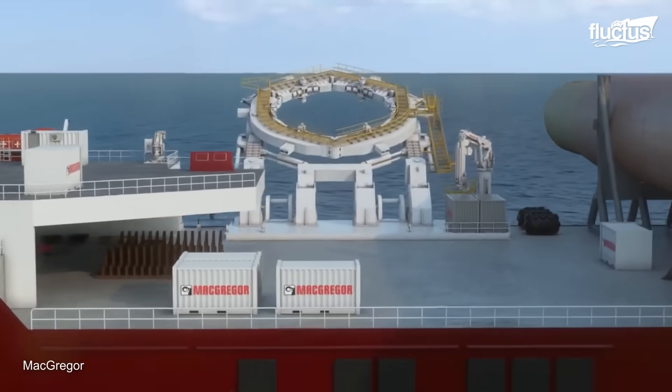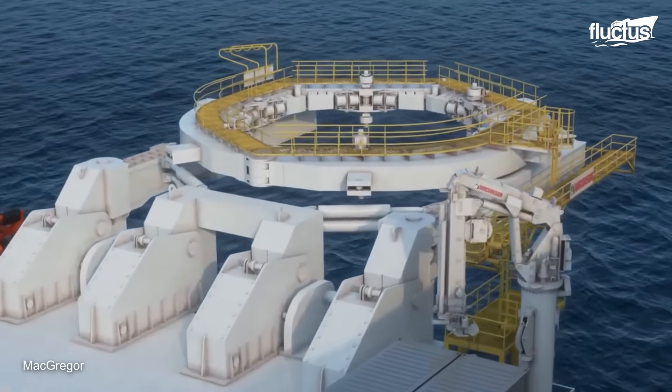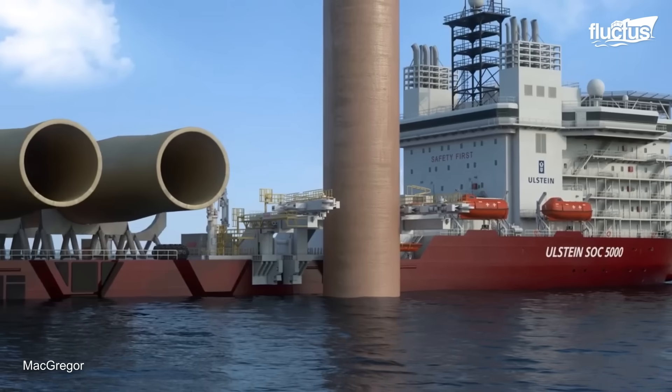Solutions like McGregor's Calibri crane work as self-piling cranes mounted on a jack-up vessel, having several advantages over traditional methods of transporting and installing offshore wind turbine towers.